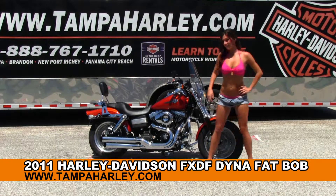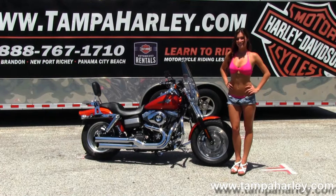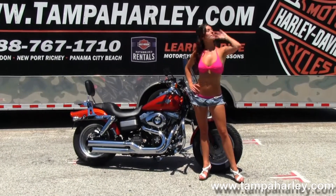The Fat Bob starts out front with the brushed slotted mag wheels, blacked out lower front forks, moving back to the upgraded chrome engine guard, and we've got the upgraded forward controls.